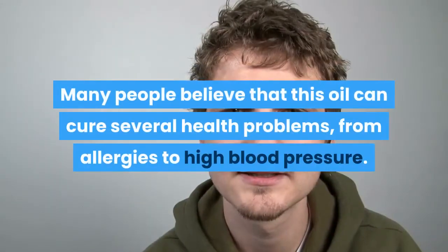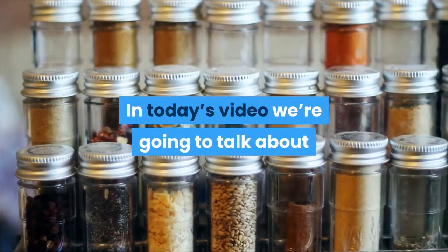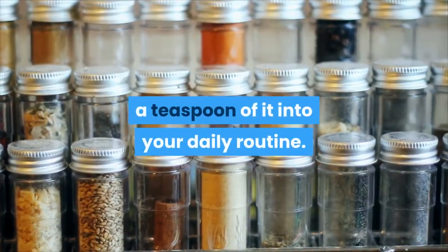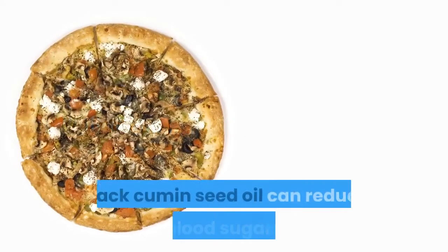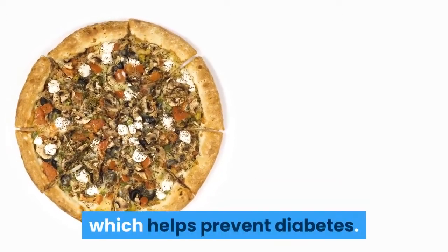Many people believe that this oil can cure several health problems, from allergies to high blood pressure. In today's video we're going to talk about 9 of the benefits of black cumin seed oil, which will make you want to start including a teaspoon of it into your daily routine. Black cumin seed oil can reduce your blood sugar levels and increase the sensitivity in your liver cells to insulin, which helps prevent diabetes.